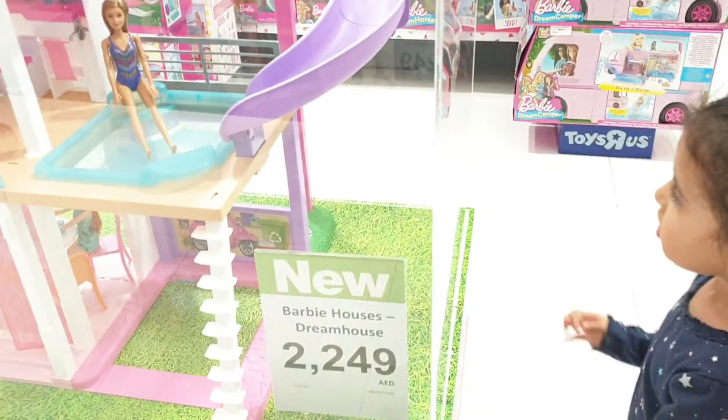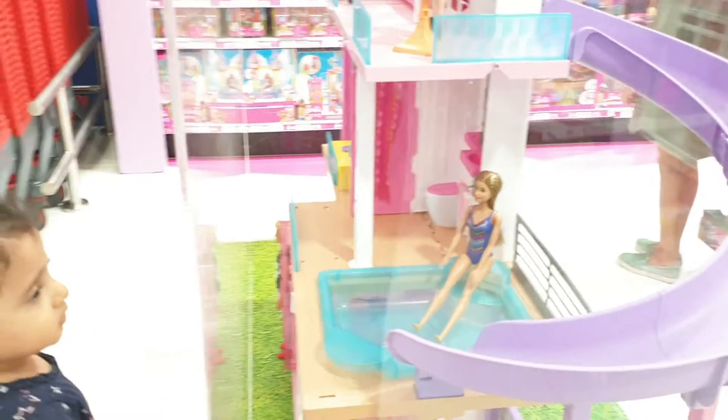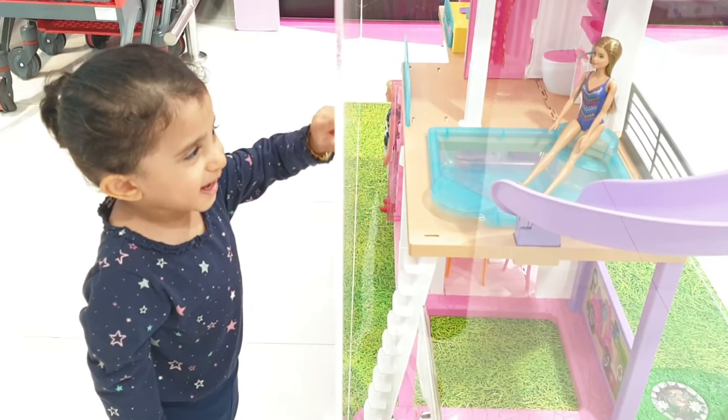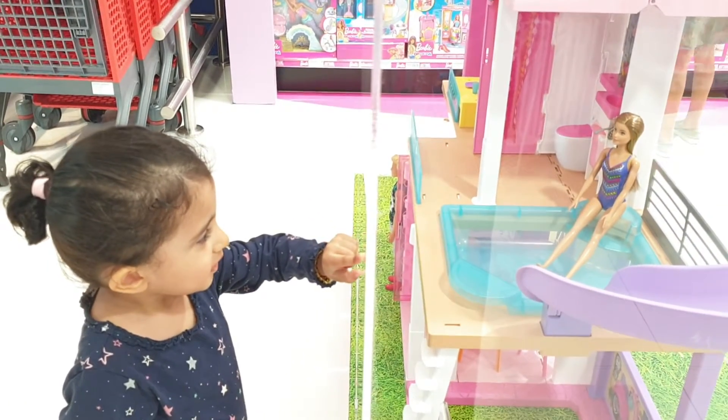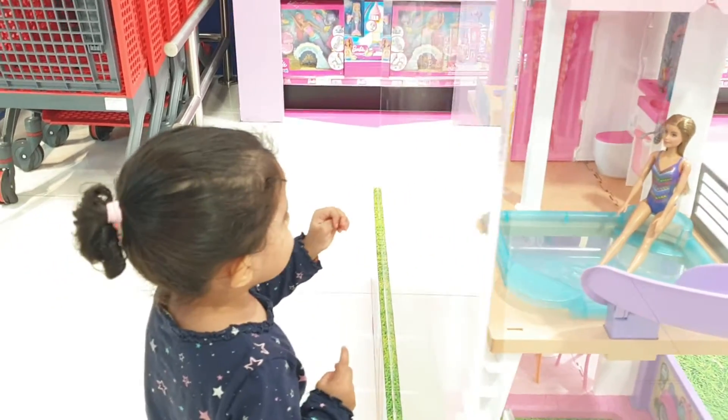Hi, are we looking at a Barbie house right now? It's a Barbie dream house. Wow, that looks amazing. Look, Barbie has a swimming pool. And where are all the Barbie dolls, Kiara? Will you show me? Can you show me where all the Barbie dolls are?